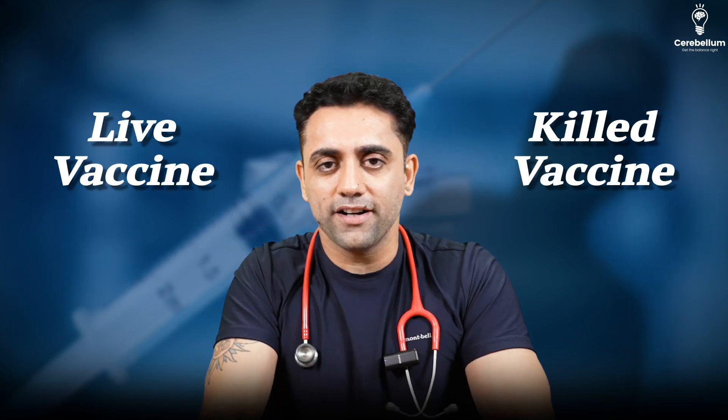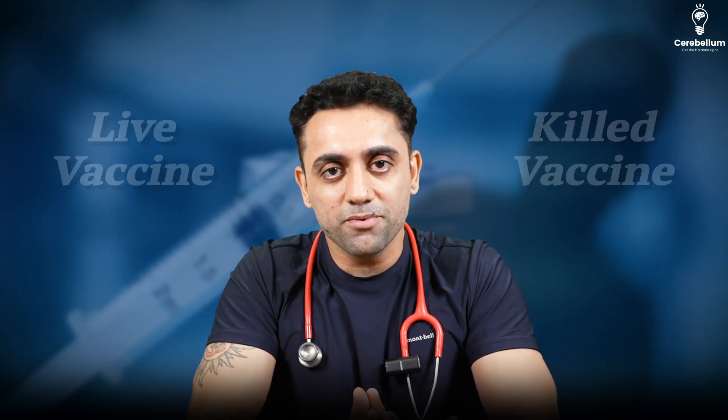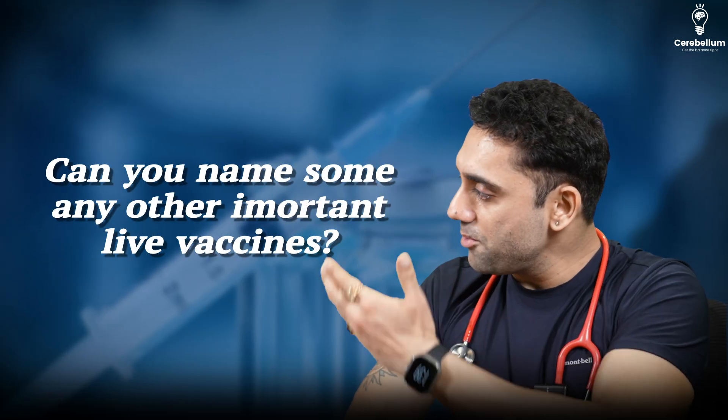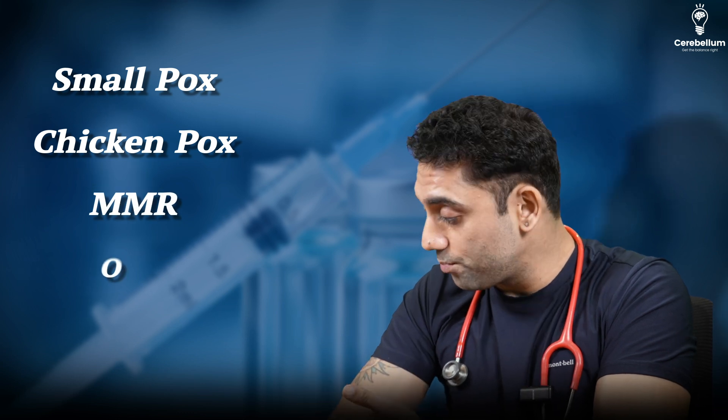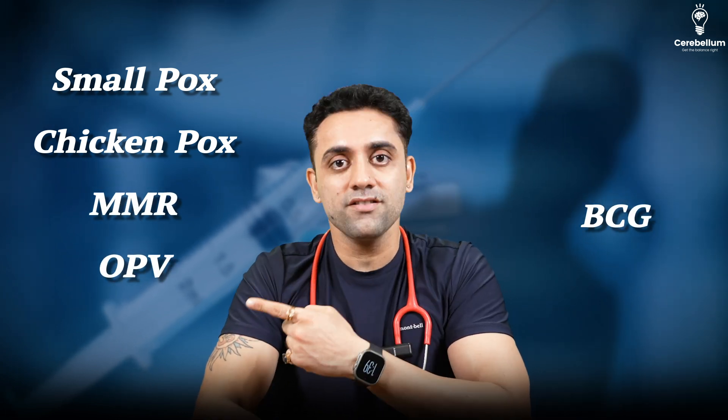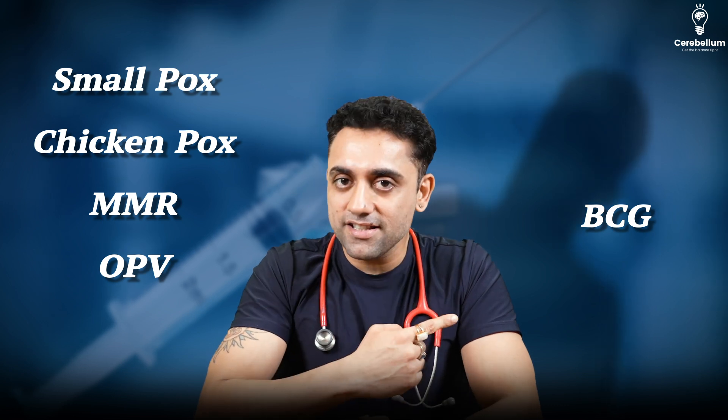Second question: is BCG a live vaccine or a killed vaccine? Please remember, BCG is a live vaccine. Other important live vaccines include smallpox, chickenpox, MMR, OPV, and BCG. All of these are live vaccines.